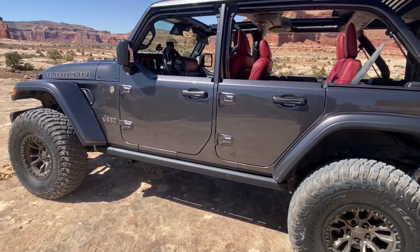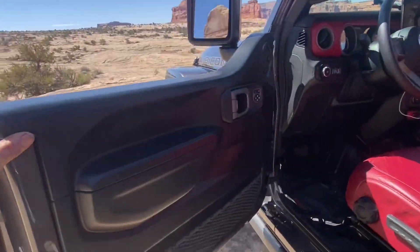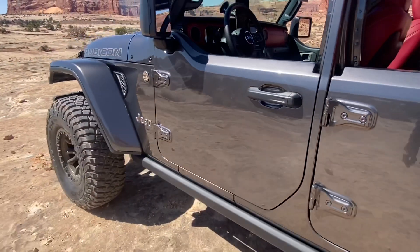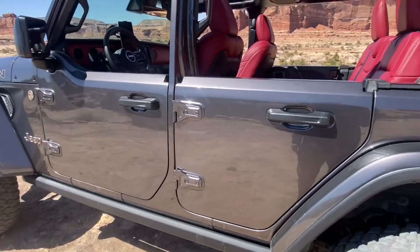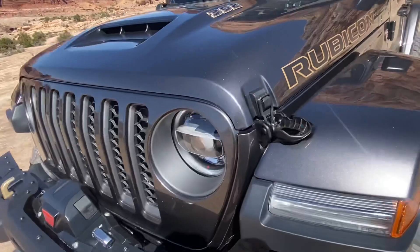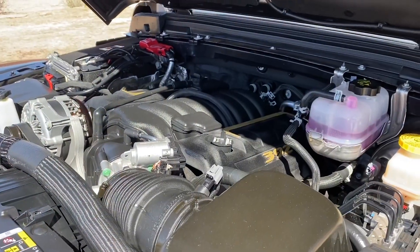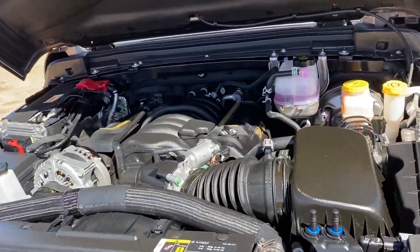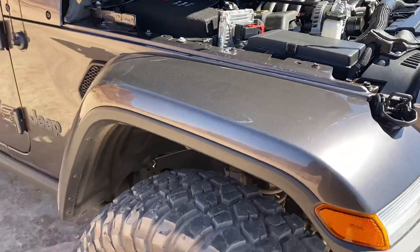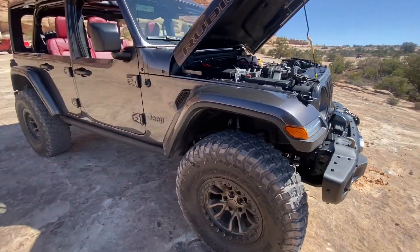Here's some cool new stuff for the 392 — half doors are finally back. These are some pre-production models, but they are already getting ready to go into production. Let's see if we can pop the hood and look at the engine. What we're looking at is a 392 cubic inch Hemi engine stuffed into a four-door Wrangler Unlimited JL.